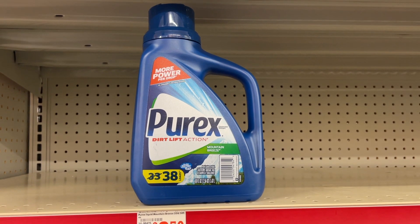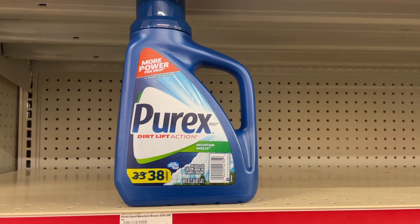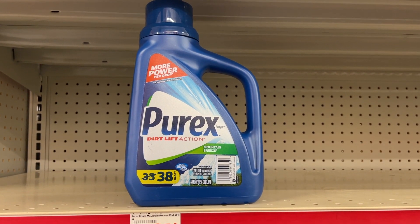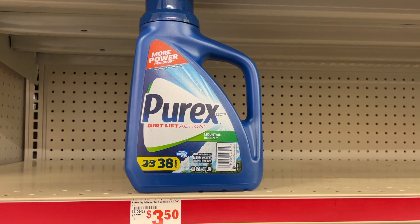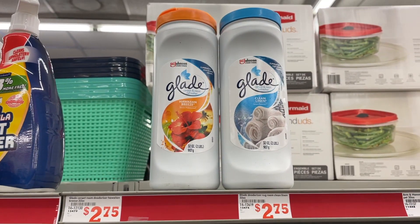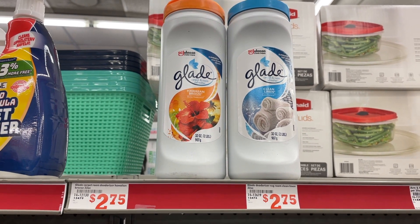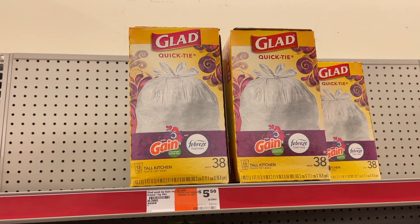The Purex laundry detergent — make sure it's the 50 ounce bottle — is on sale for $3. Pick up two for $6 total; we have a $3 off two digital coupon making both just $3, or $1.50 each. We also have a $1 off two digital coupon for Glade. You could pick up two of the carpet fresheners priced at $2.75, use that $1 off two digital, making them $2.25 each.